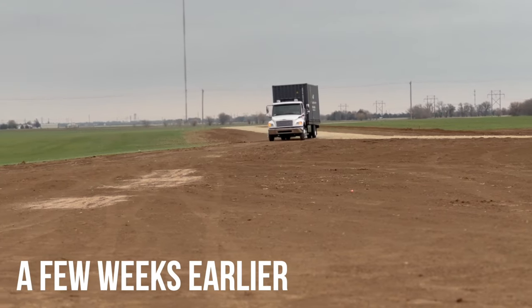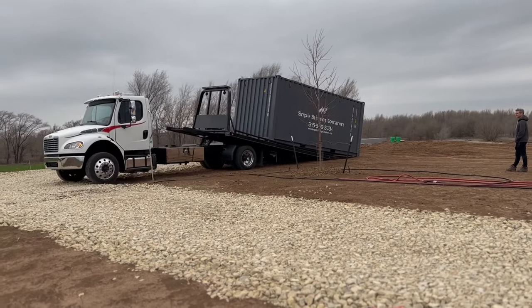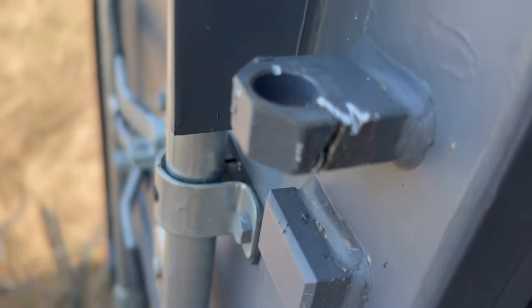A little backstory is required to help you understand why they might be here. When we started this build, we had a shipping container delivered onto the site to hold our tools. A few weeks ago, someone tried to cut our lock. And today, someone tried to pick our shipping container to break in. Looks like we're going to have to up our security.